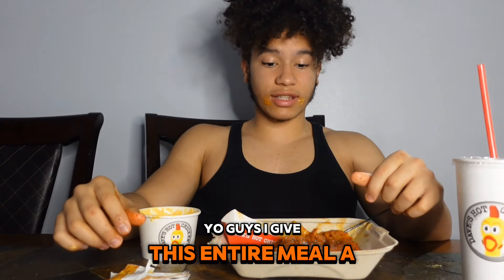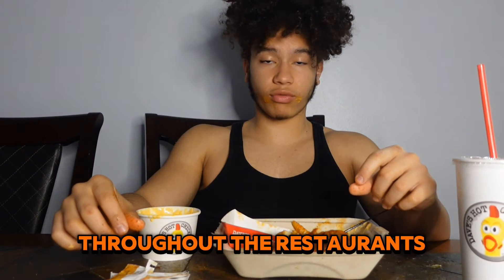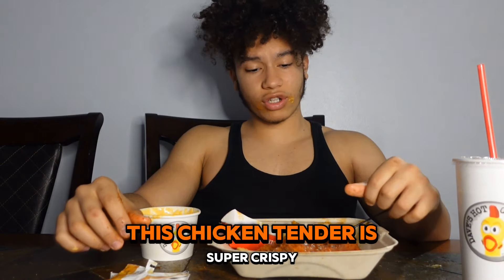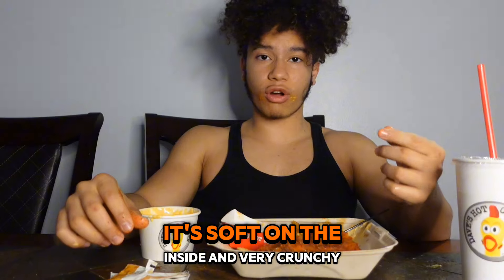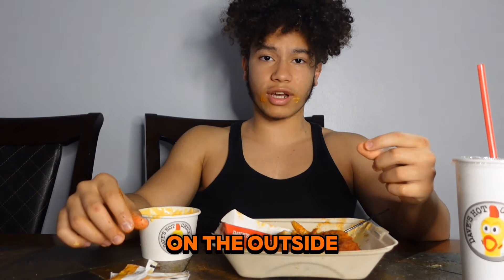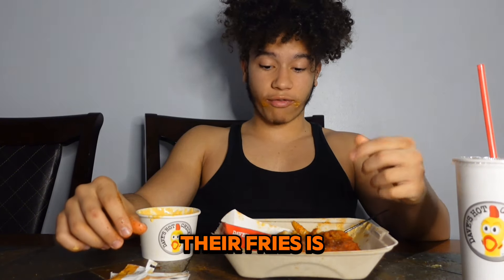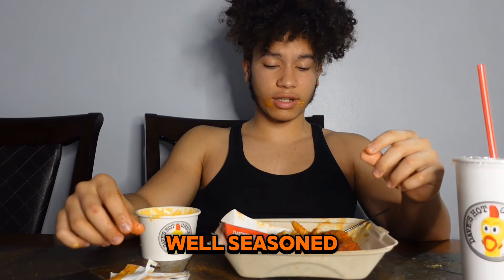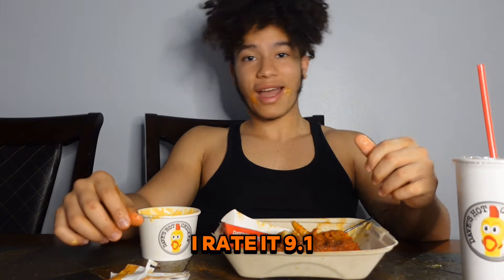I give this entire meal a 9.7. Their chicken tender is probably the best one I've had out of all the chicken tenders I've tried at restaurants. This chicken tender is super crispy, super crunchy, super tender, nice and juicy, soft on the inside and very crunchy on the outside — I rated it a 9.5. The mac and cheese is 8.5, it's nice and cheesy. Their fries are an 8.2, very nice and well seasoned. And their sandwich is very good, I rated it a 9.1.